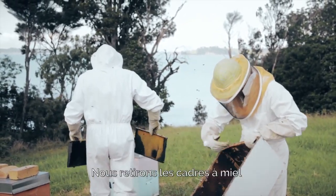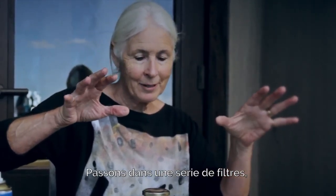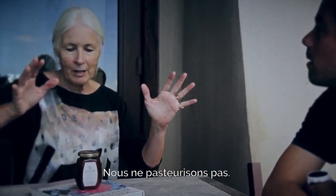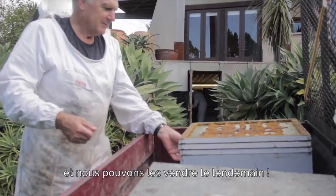We'll take the honey frames out, we'll spin it all out, and we put it through a couple of sieves just so there aren't any little bits and pieces in it. It doesn't get heat-treated or anything — straight into jars, labeled, and then we can have it for sale the next day.